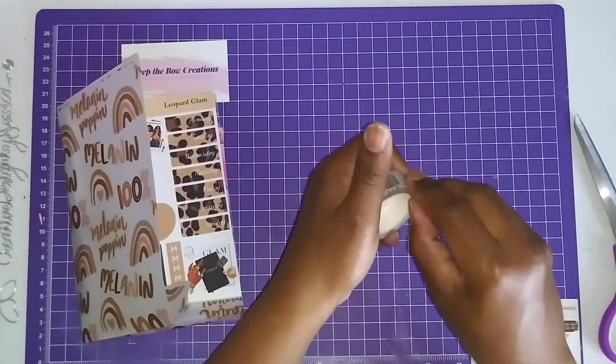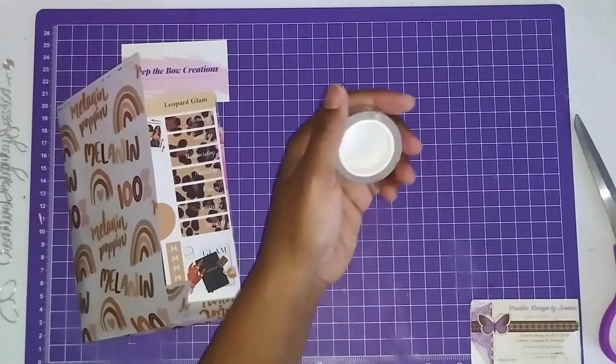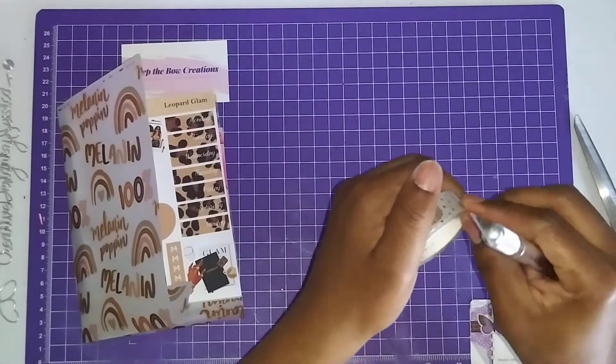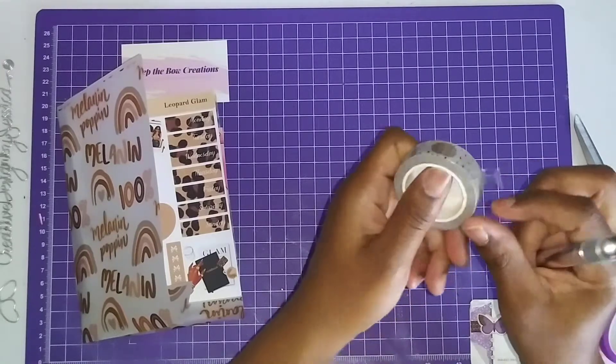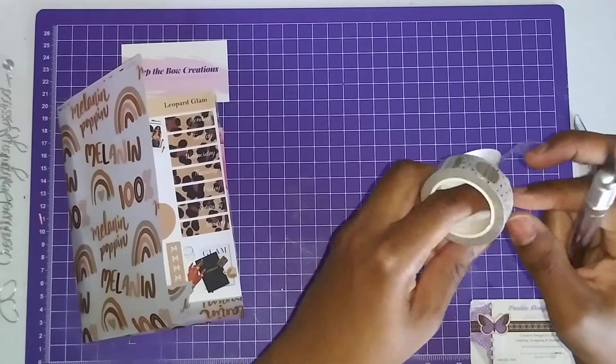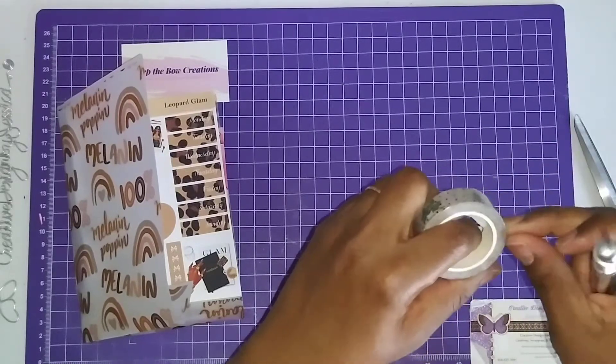So those are the items I got from Peep the Bow Creations. I'll put her information in the description box. Please go over and show her some planner love by liking, commenting, sharing, subscribing, and placing your order. Oh, I did say I was going to open the washi tape, didn't I? All right, I'm opening it.